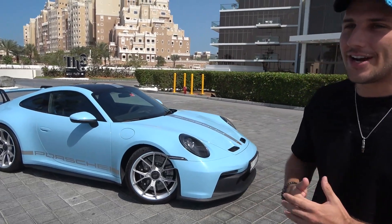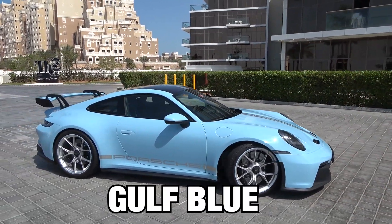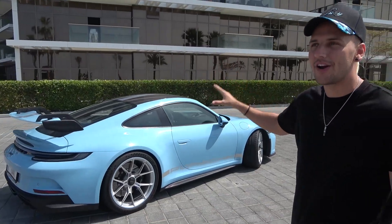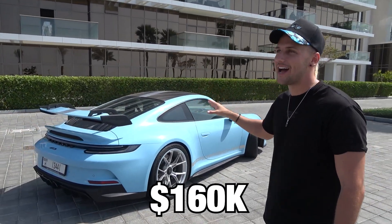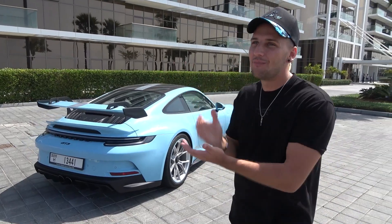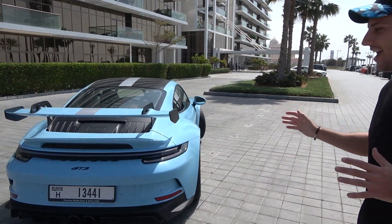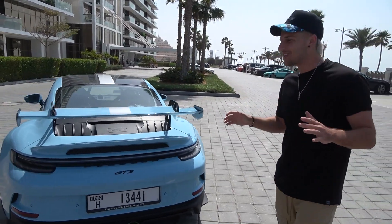First thing you'll see is that the color is awesome. This is called Golf Blue, but that'll cost you about $5,000 extra. Starting price of this car is about $160,000, but with Porsche it's very easy to start getting more expensive. Everything is an add-on and everything quickly goes up in price.